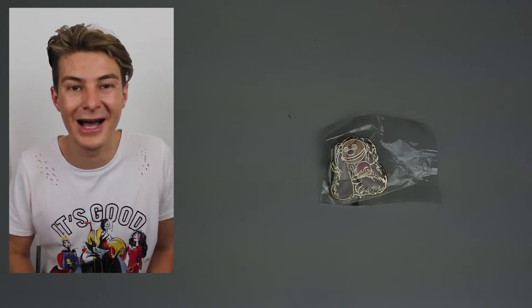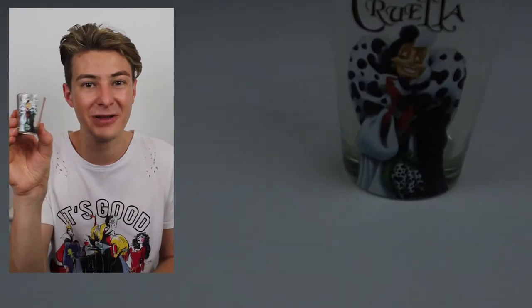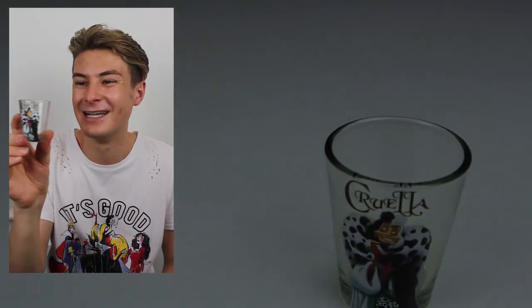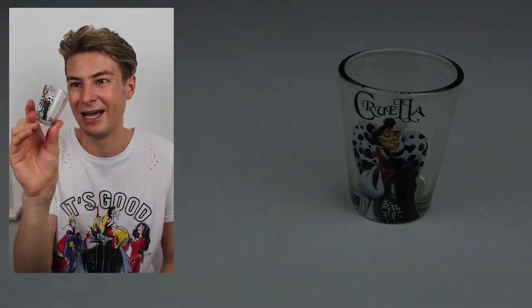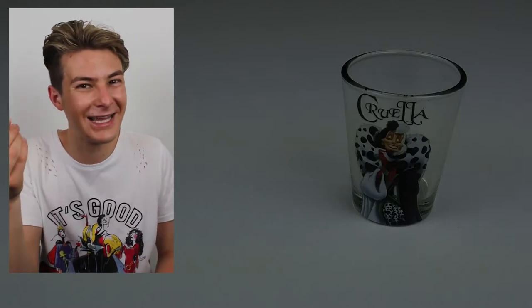The last thing I got on the whole holiday — I hadn't been in the hotel shop at all, but as we were waiting for the taxi I went in and found this amazing Cruella shot glove. It's probably the cheapest thing I bought the whole holiday and it's just gorgeous. I'm so happy I went in the shop. It's going to sit proudly in my Cruella collection.